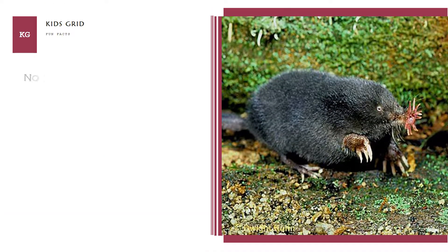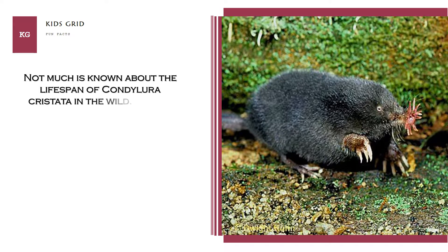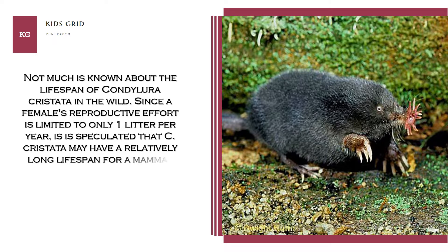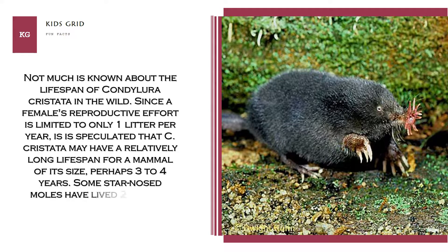Not much is known about the lifespan of Condylura cristata in the wild. Since a female's reproductive effort is limited to only one litter per year, it is speculated that C. cristata may have a relatively long lifespan for a mammal of its size, perhaps 3 to 4 years. Some star-nosed moles have lived 2 years in captivity.